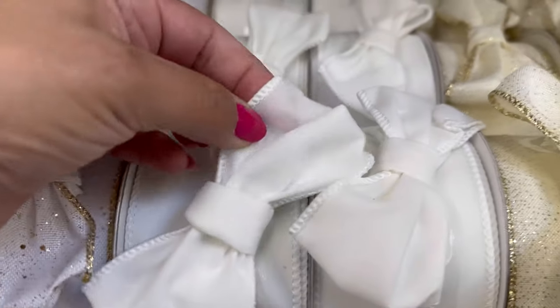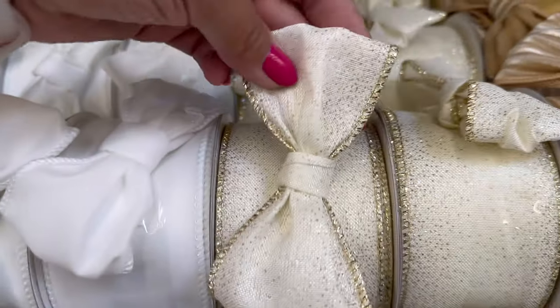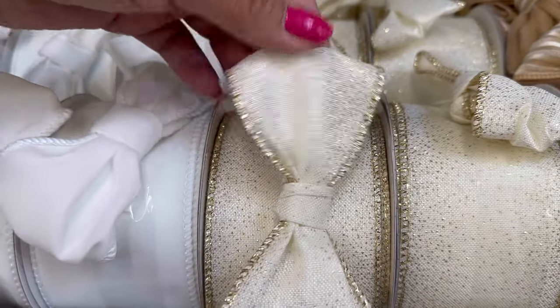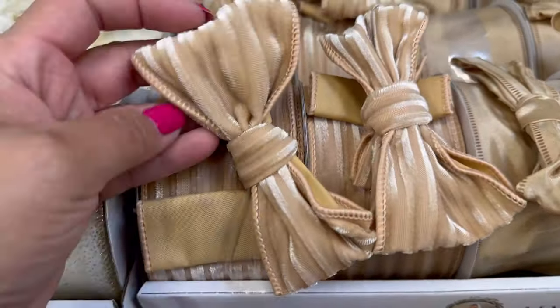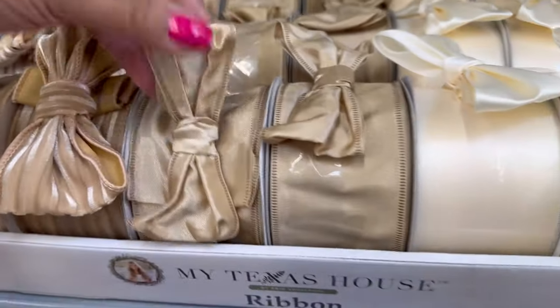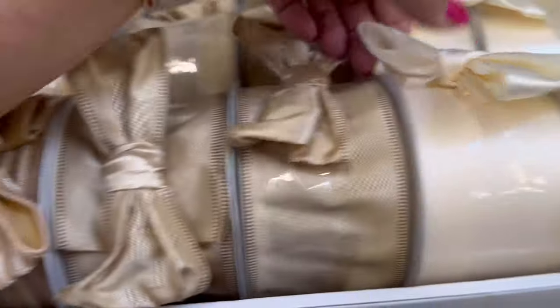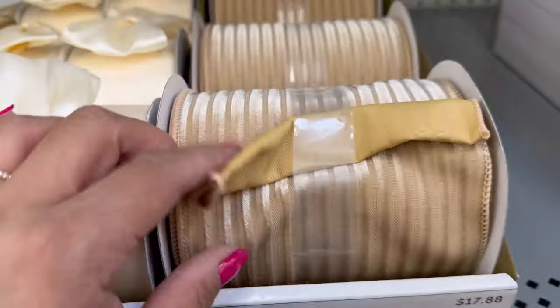Oh, this is a white velvet. This is so beautiful right here. And this one with the gold — it's kind of like a cream color. And this one right here is so beautiful too. So soft. They have this one and then they have just this one right here.